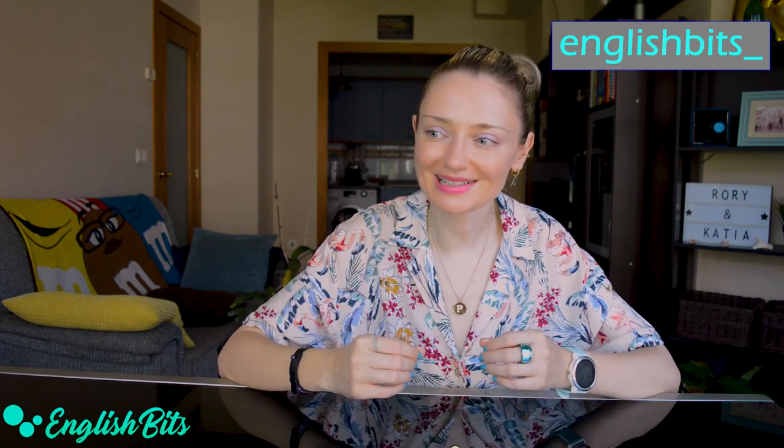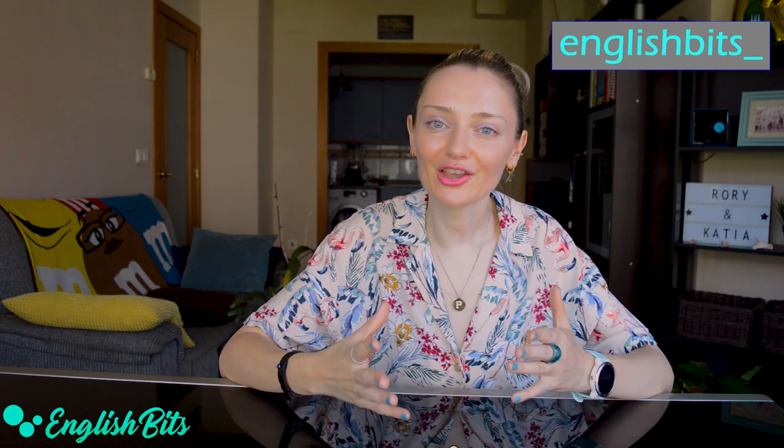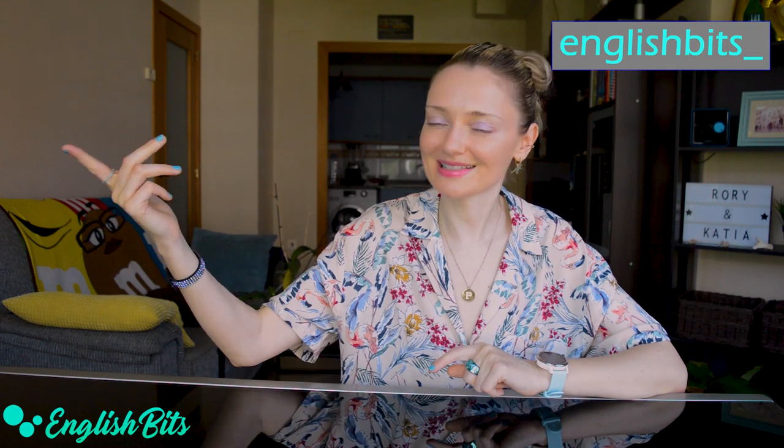Thank you very much to Rory for being here. Check out Rory's channel for more information. Thank you for watching this video to the very end — I really hope you enjoyed the chat and found it useful. I highly recommend checking out Rory's YouTube channel. If you enjoyed today's interview, please give it a thumbs up, subscribe to English Bits, and catch me on Instagram where I teach English every day through music, quizzes, movies, and TV shows. See you next Wednesday with a short lesson and next Sunday with a long one. Ciao for now.